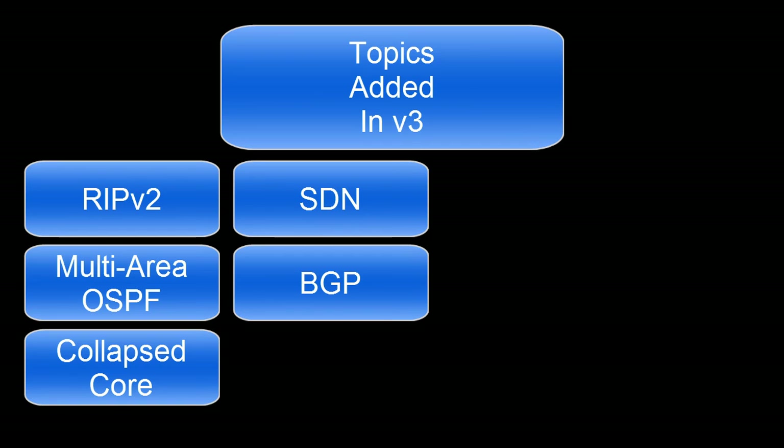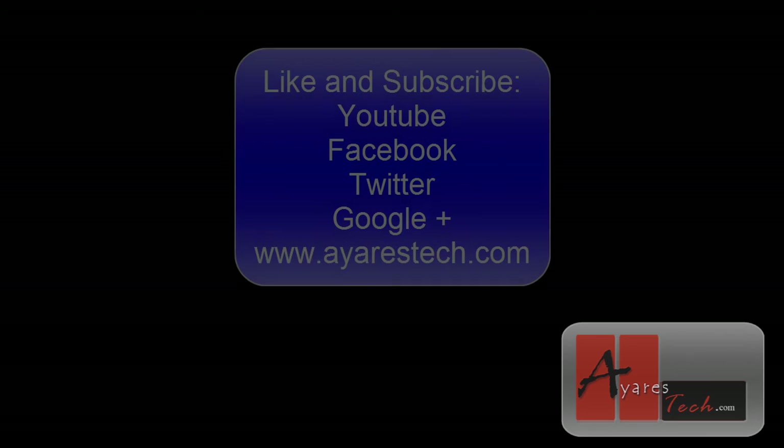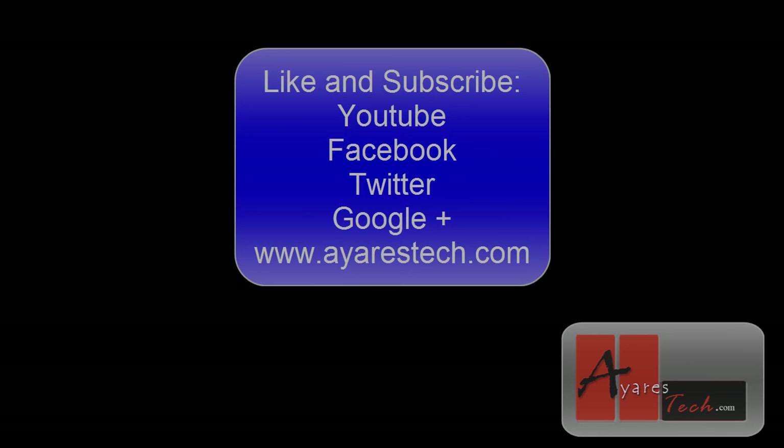There were, of course, other additions — I'm not going to go through all of them here due to time. You can always go through the exam blueprints from Cisco themselves to see exactly what has either disappeared or shown up in the new version of the exam. I really hope that this video was helpful for you. I want to wish you the best of luck in your studies moving forward, and I would ask that you subscribe to the channel here or subscribe to the email newsletter through airstech.com to keep up with future videos.